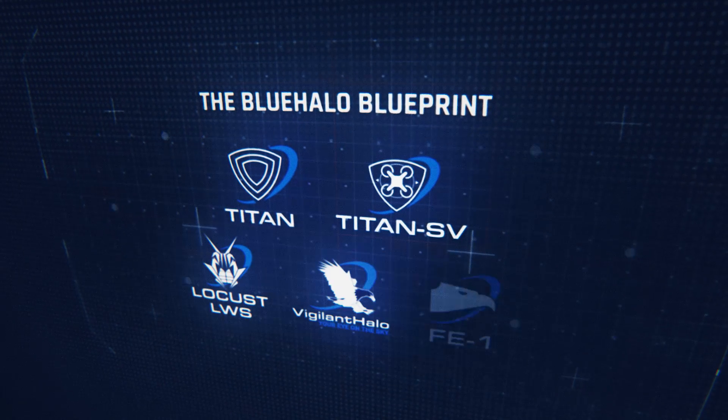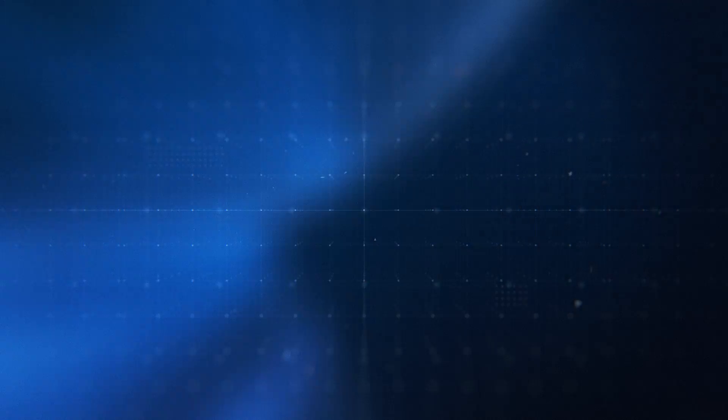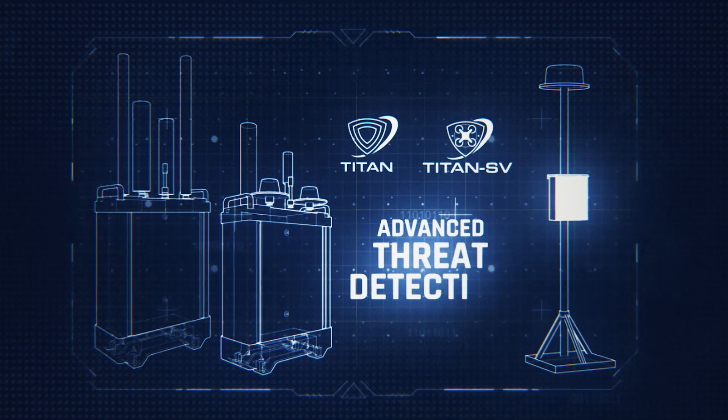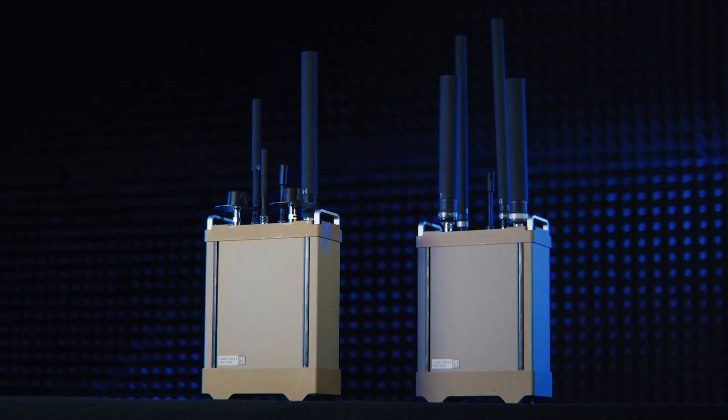The BlueHalo blueprint provides advanced proven CUAS capabilities that detect, identify, track, intercept, and defeat. Titan CUAS and Titan SV provide advanced threat detection and understanding to operators at the speed they need for mission success.